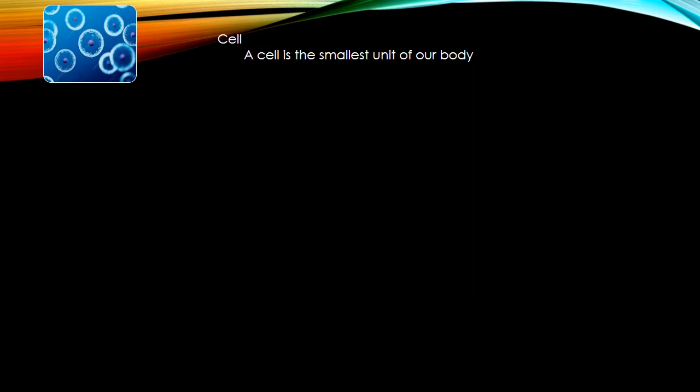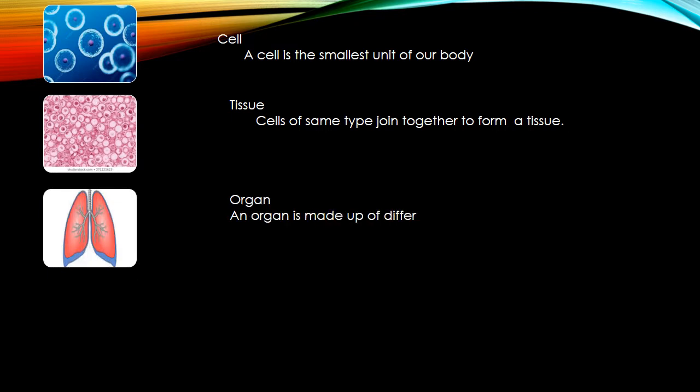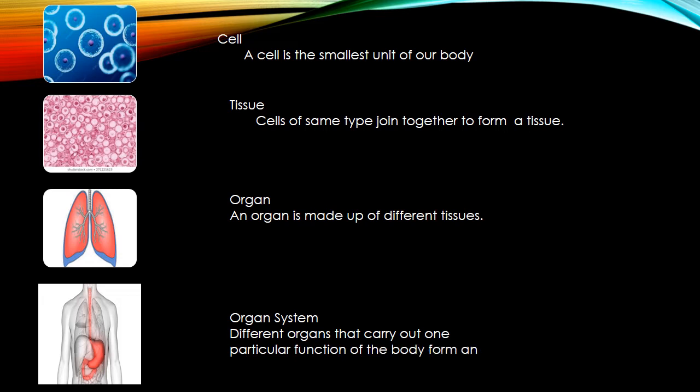The smallest unit of our body is a cell. It is the smallest unit of life, carrying out all activities of life. When cells of the same type join together, it forms a tissue. And when different tissues join together, an organ is formed. And when different organs carry out one particular function of the body, then an organ system is formed.